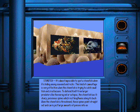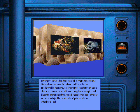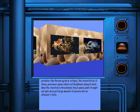It's almost impossible to spot a stonefish when it is hiding among seaweed and rocks. This kind of camouflage is very effective when the stonefish is trying to catch small fish and crustaceans. To defend itself from larger predators like the moray eel or octopus, the stonefish has 13 sharp poisonous spines which rest lengthwise along its back. When the stonefish is threatened, these spines point straight out and can inject large amounts of poison into an attacker's flesh.